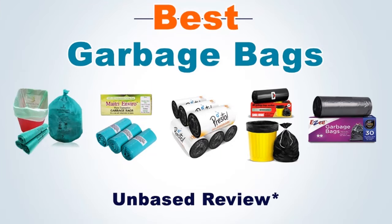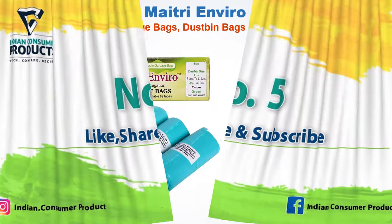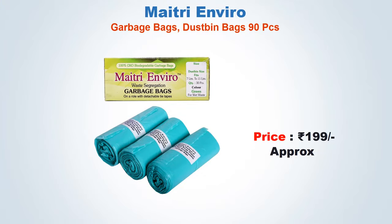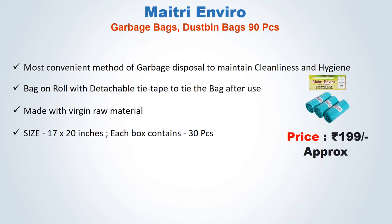Best Garbage Bags. No. 5: Maitri Inviro Garbage Bags Dustbin Bags, 90 pieces. Approx price: 199 Rs.